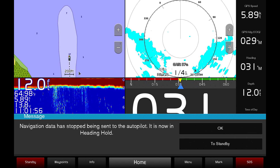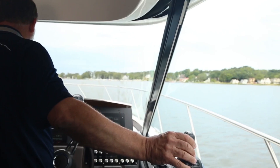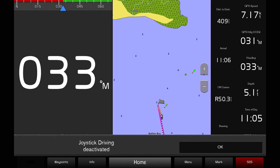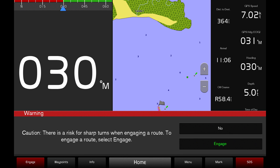If at any time you wish to deviate from the course the autopilot has set, just turn the wheel or push the joystick to take back manual control of your vessel. You can also reactivate the autopilot at any time and you will automatically be course corrected.